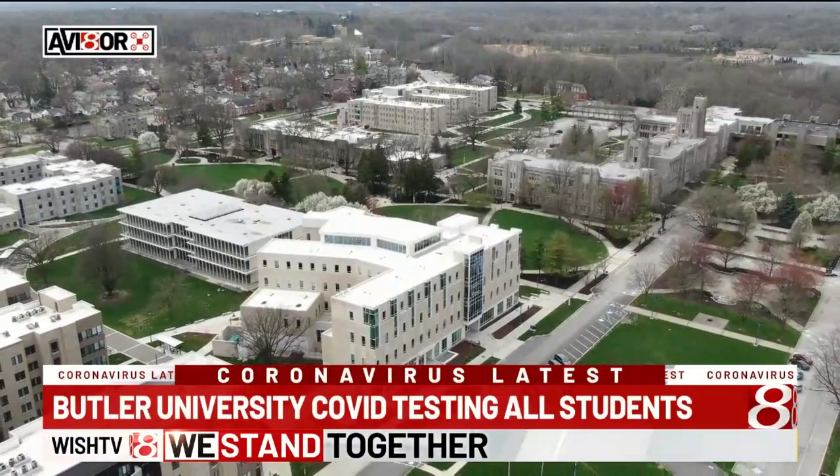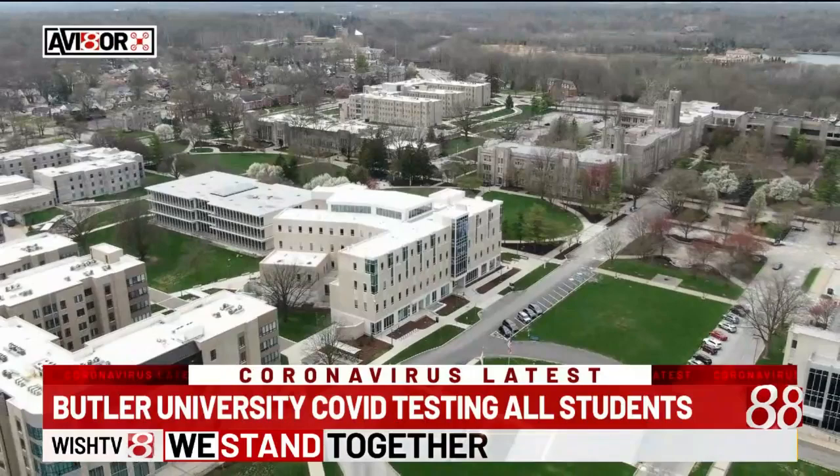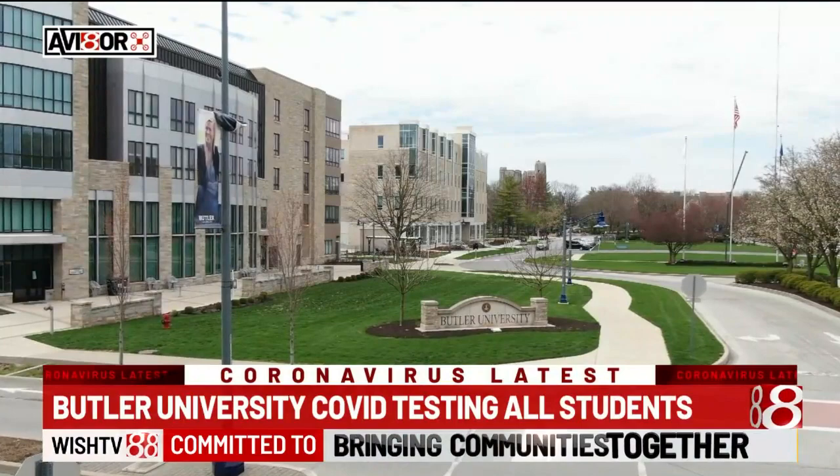Butler University told me students should only pack what they absolutely need and show up 30 minutes before their move-in time after filling out the screening on Butler's website. This way, students can get screened in person and COVID tested on campus prior to moving into campus housing, and have those test results within 30 minutes.